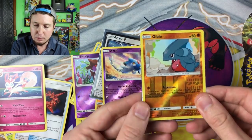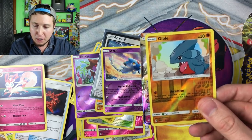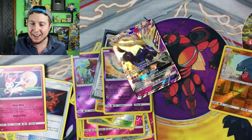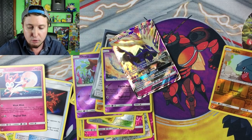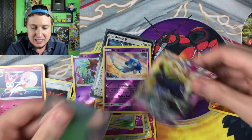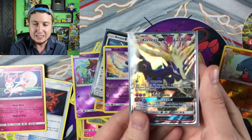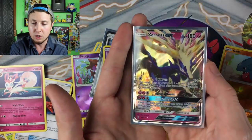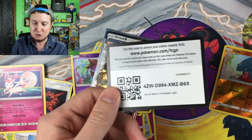Poké Ball, Reverse Holo Gible, and finally — we got ourselves an Ultra Rare pull! What is it going to be? Xerneas GX — our first Ultra Rare pull of the booster box! I'm excited because I love playing fairies in the TCG, so this is definitely going to go nice in a future deck. Very, very cool.